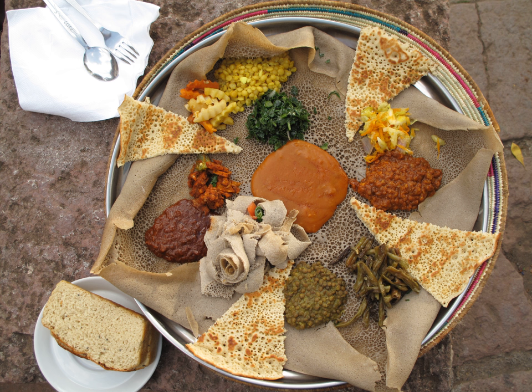Berbere usually includes chili peppers, garlic, ginger, basil, kororima, rue, ajwain or radhuni, nigella, and fenugreek. Mitmita, a powdered seasoning mix used in Ethiopian and Eritrean cuisine.